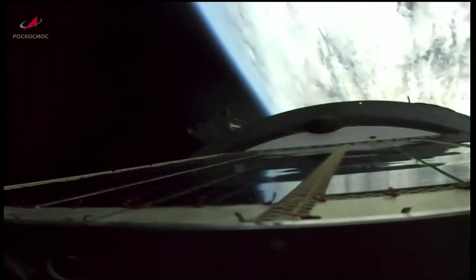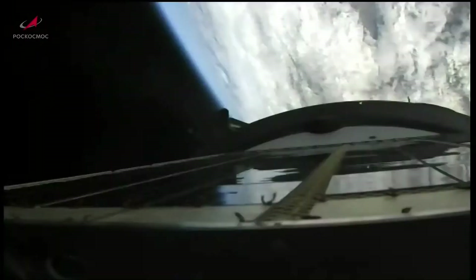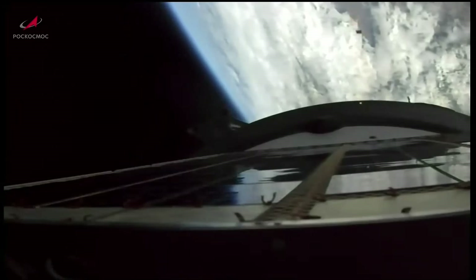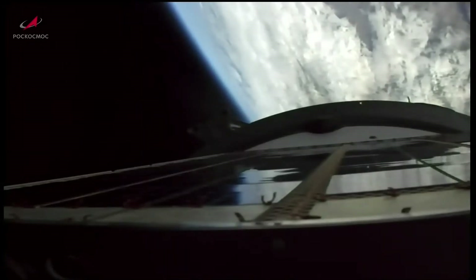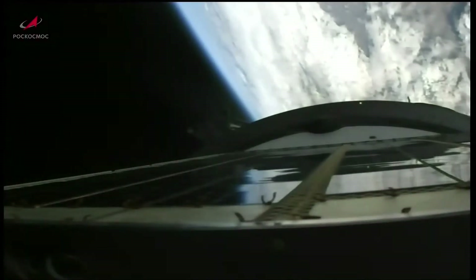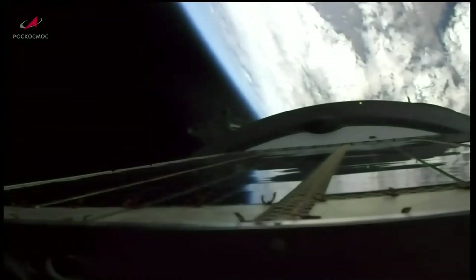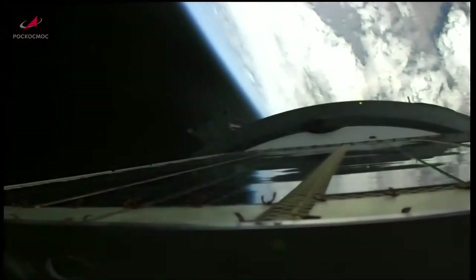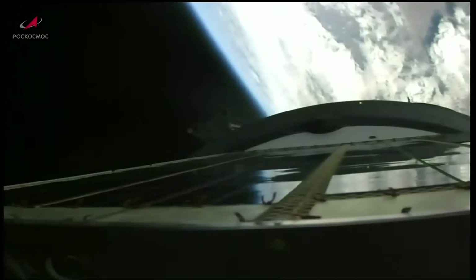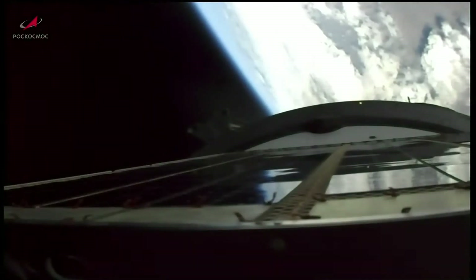Second-stage shutdown reported. The third-stage skirt has been jettisoned. Third-stage engine up and running. The vehicle is stable, with good reports continuing to come in. About three minutes of powered flight remaining for the Soyuz booster to deliver the Progress resupply vehicle into its preliminary orbit.